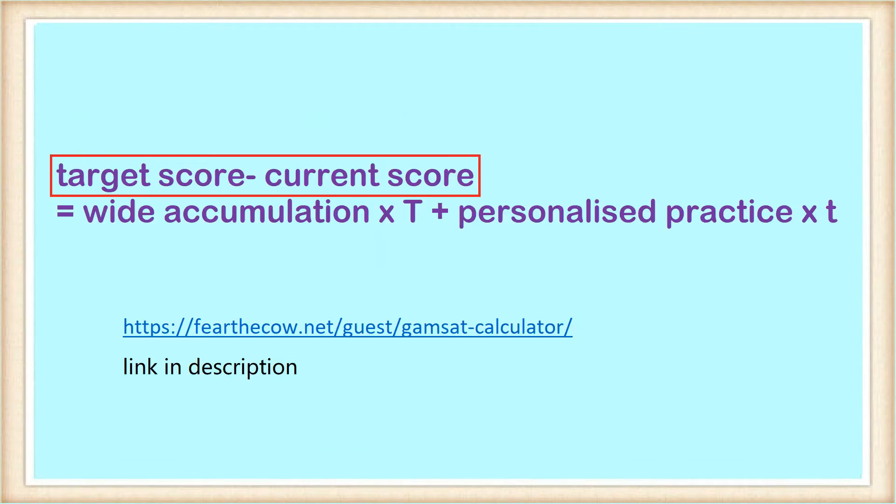Let's go over what each variable means so you know how to use it. Target score minus current score is the improvement you will need between now and the next test. Target score is easy to come up with and for most candidates this will be between 70 to 80. Knowing your current score is easy if you have sat GAMSAT; if not, you need to do a mock test. For the most accurate estimate I recommend doing one of the ACER papers under exam conditions and using a specific website to calculate your score — I've used this multiple times and can guarantee it is pretty accurate.